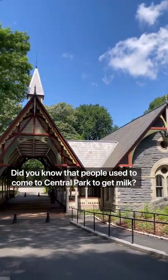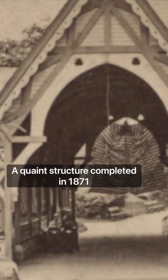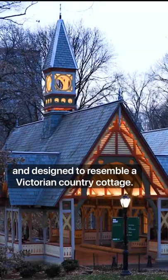Did you know that people used to come to Central Park to get milk? This is Central Park's dairy, a quaint structure completed in 1871 and designed to resemble a Victorian country cottage.